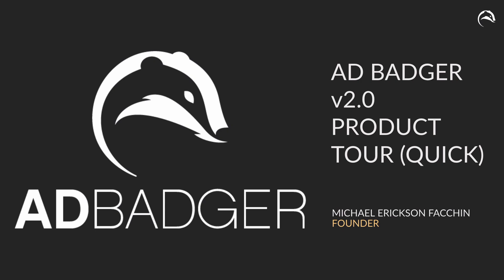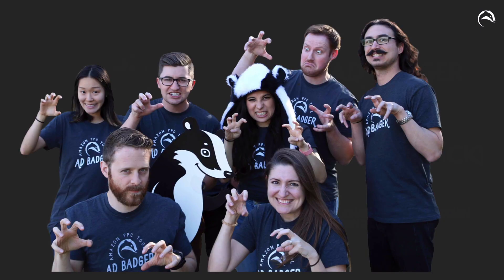Welcome to AdBadger's product tour for our version 2.0. I'm your host Michael Erickson-Vasheen, and I am very excited to show you around. I did not build this alone — we have a phenomenal team, both pictured here in our Austin office as well as remotely. We worked very hard on AdBadger to truly make it the number one place for Amazon PPC, both in terms of software and professional development and education, so that you could stay ahead of the curve.